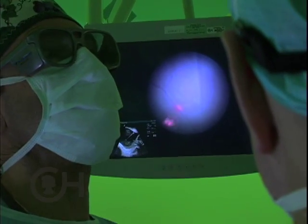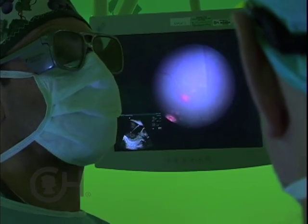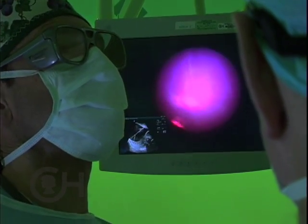This effectively separates the single placenta into two separate components, one for each fetus. Then each twin has its own placental mass with no longer any communication, and hopefully that will interrupt the twin-twin transfusion process and stabilize the situation until you can get to a gestational age to deliver the babies with a good chance of survival.